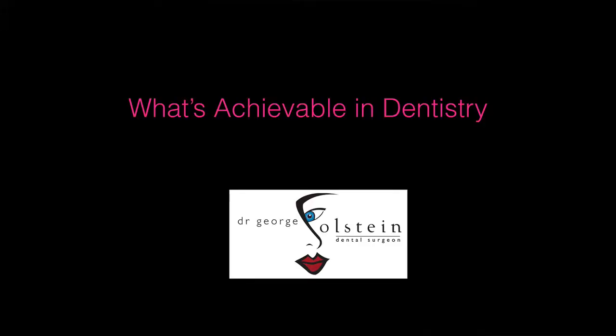Hello there, my name is Dr. George Olstein and I welcome you to my ongoing video series entitled What's Achievable in Dentistry? In today's video the topic is to discuss nitrous oxide, or laughing gas as it's commonly called.